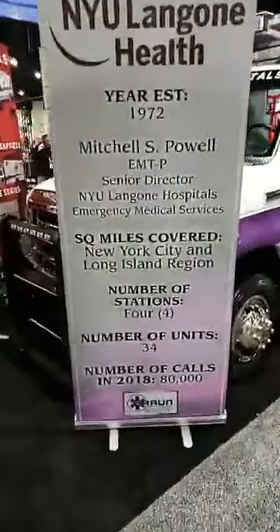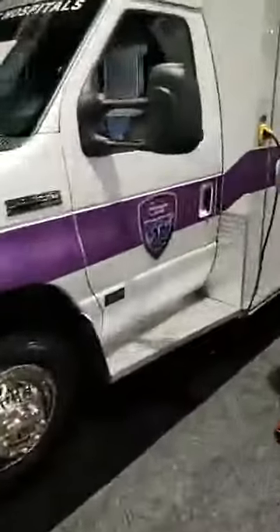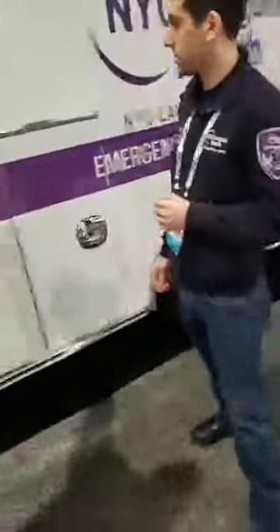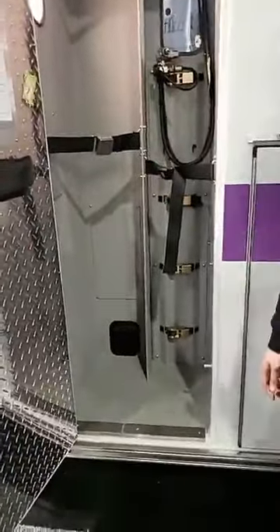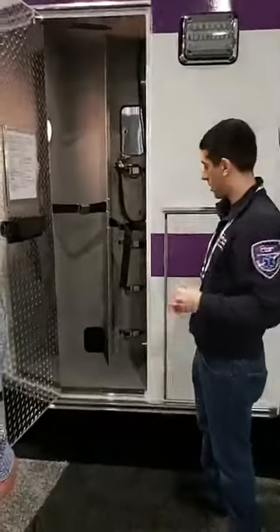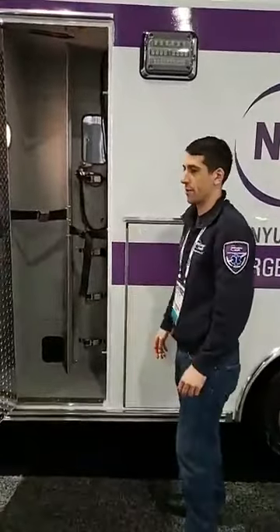We're going to walk back up here. Brian, let's talk about your L1 compartment and what you guys use out here. So we normally keep our main O2 tank over here, but we have a lot of space. We keep our backboard, scoop stretcher, sked, traction splints, and long splints. This is everything that's pretty tall — we keep in here. There's a surprising amount of room right next to that, things that we don't always use on every call. It's pretty easily accessible.